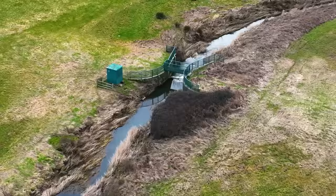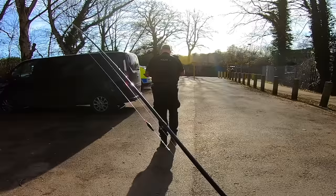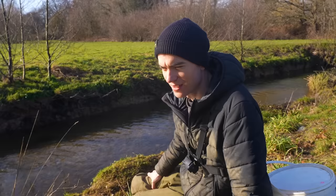Join me as I search three of these tiny rivers for big fish and update you on what I've been up to whilst I've been quiet the last few months. I don't want to go to jail because it's been rather eventful.